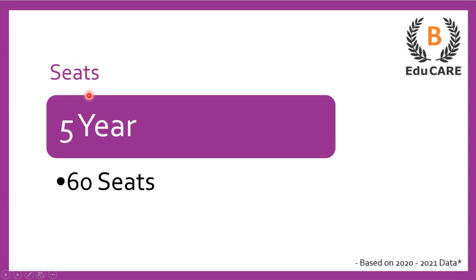Regarding the number of seats available, this college offers 60 seats for the five-year integrated law program. This college does not offer a three-year law program — it is a five-year law program only.